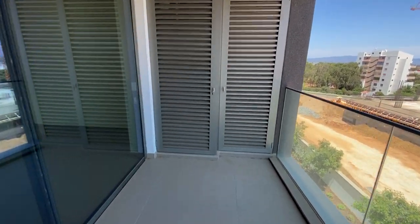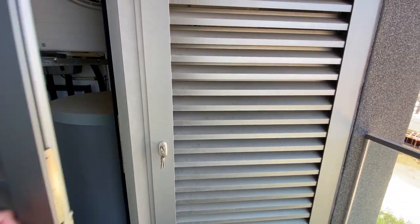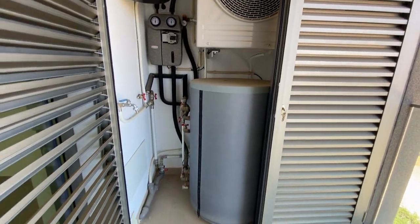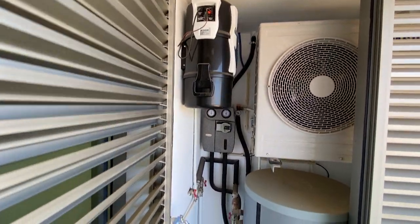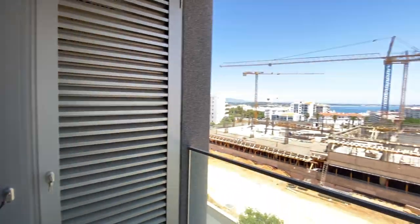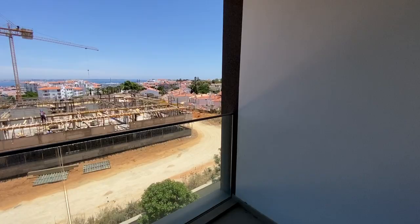This is a technical area for your solar boiler, air conditioning, and your central vacuum system, and a little bit of storage. Let's go and see the apartment.